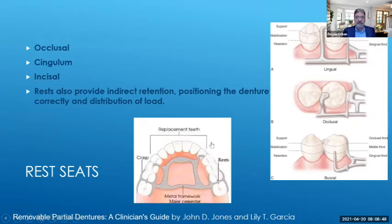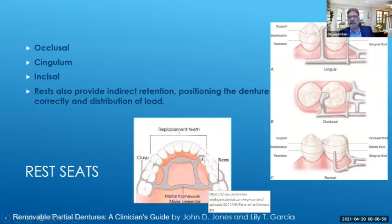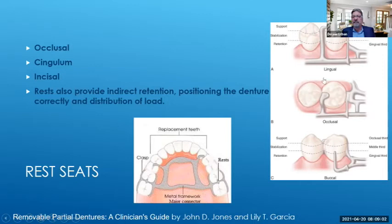There are different types of clasps. We have indirect retention and rest seats on the cuspid area. When disengaging from the undercut, the clasp applies a lateral force on the tooth, so we need support on the opposite side of the tooth to reciprocate that force, otherwise we won't have a stable, functional partial. Reciprocation is the balancing of sideways force on the tooth, and the reciprocating plate must be in contact with the tooth to function properly. You can see the reciprocation arm and the retentive arm in the design.